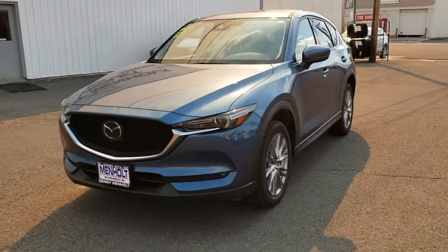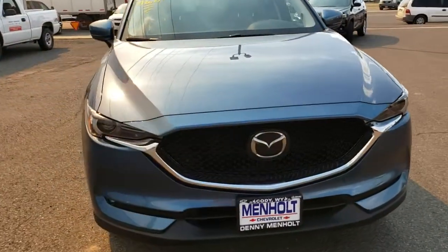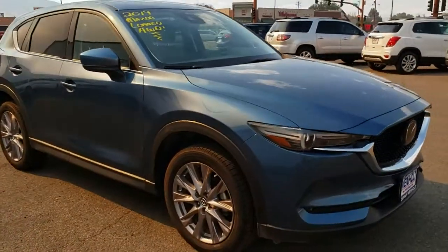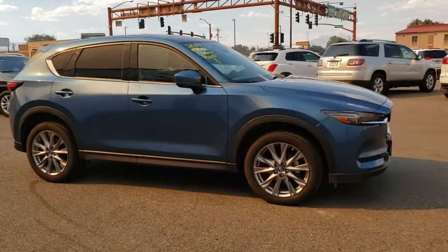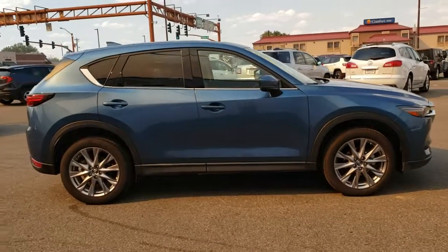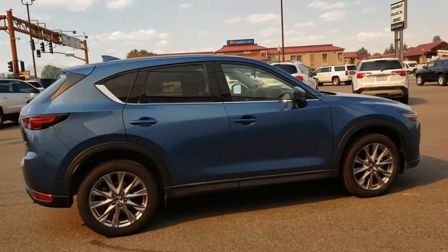I have a 2019 Mazda CX-5. This one's a little bit different than what I normally have on the lot here, but it's only got about 17,000 miles on it and it's in really good shape.